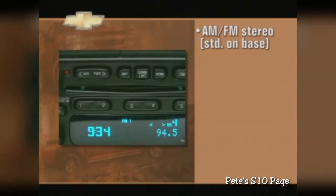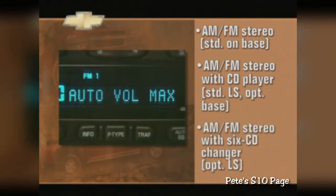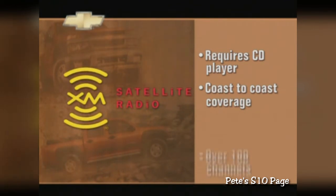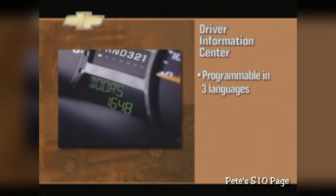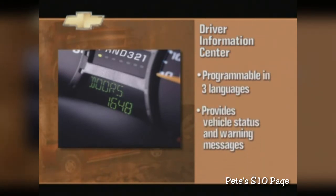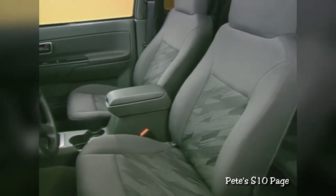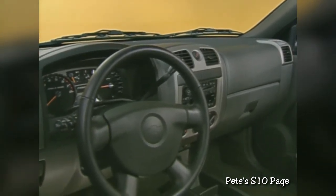Air conditioning is standard on all models, and the crew cab features a rear seat heat duct to enhance rear seat comfort. For audio enjoyment, Colorado offers a range of sound system choices, all with RDS, theft lock, and speed-controlled volume. XM Satellite Radio is also available, delivering coast-to-coast coverage and over 100 channels of news, music, and targeted programming. A standard driver information center is programmable in three languages and provides vehicle status messages such as low fuel and change oil soon. Topping off the accommodations is a sense of quiet approaching the extraordinary, with further cab refinements including triple door seals, extensive sound insulation, and world-class build quality that make Colorado one of the quietest vehicles in the segment.